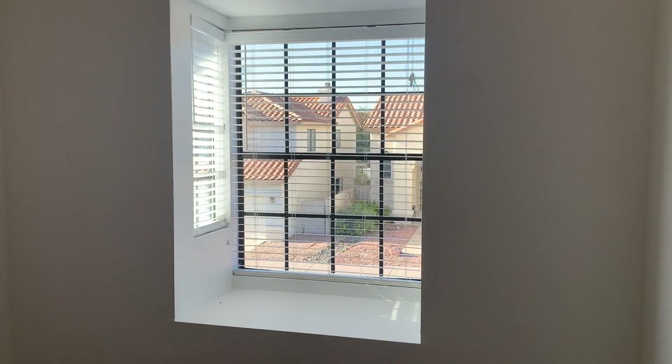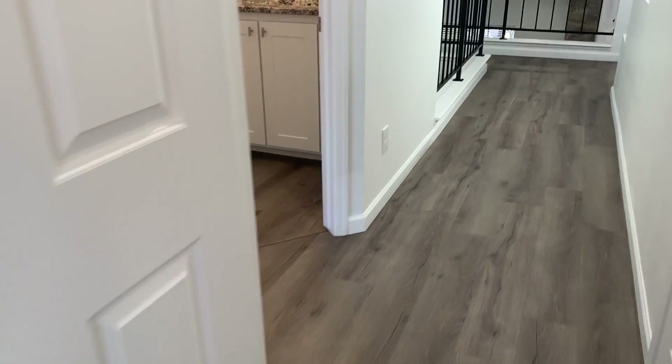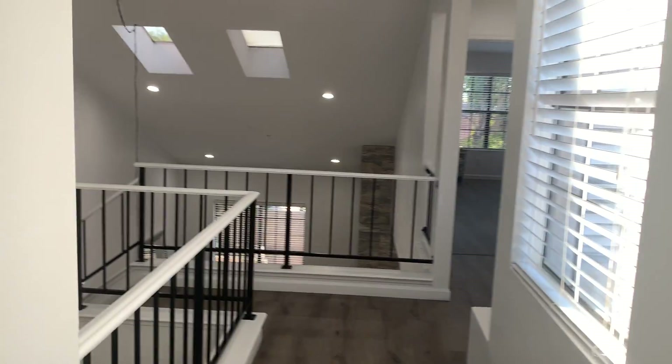We've got a window seat in this one as well, wall-to-wall closet, and vaulted ceilings. Everything's got a ceiling fan in it. This does all have a fire sprinkler system as per code for Scottsdale.